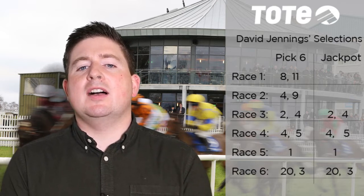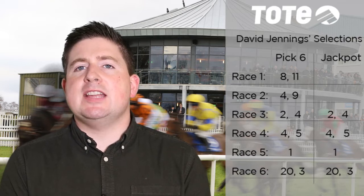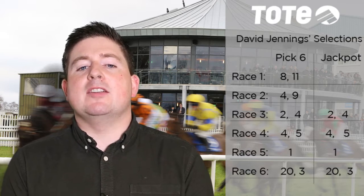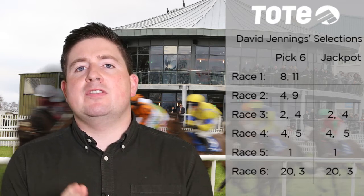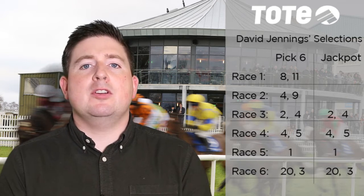Moving on to leg two, it's at two o'clock — a six furlong maiden. The 85-rated Empire State could strike here for Aidan O'Brien. But also worth including in your coupons is Baladiah, number nine on your race card, who has finished fourth and bolted in starts to date. Very eye-catching last time — he's worth including in your coupons too.